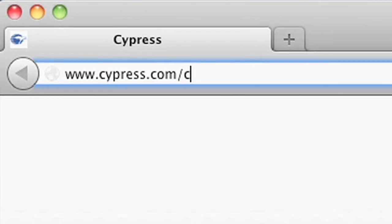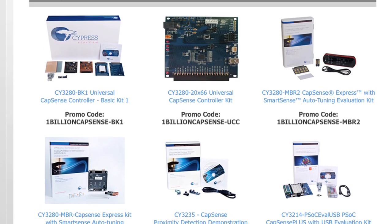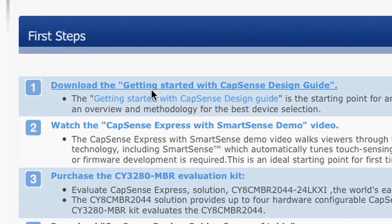To get started, visit our website at www.cypress.com/capsense. Choose from our wide selection of CapSense development kits and learn using the CapSense Getting Started Guide.